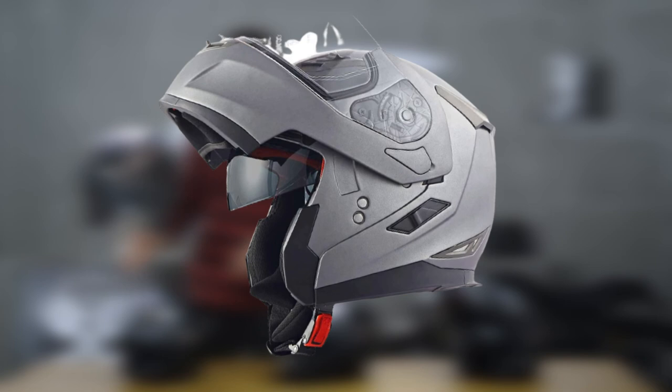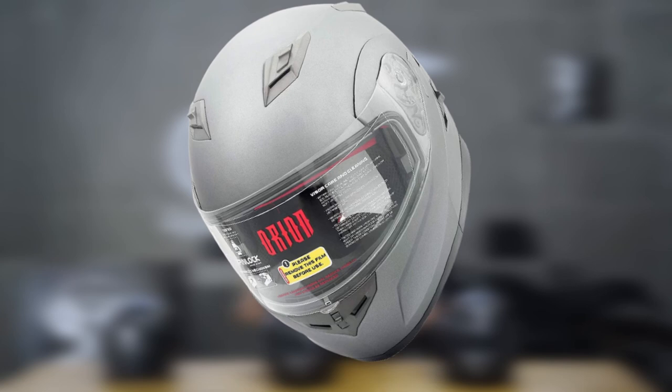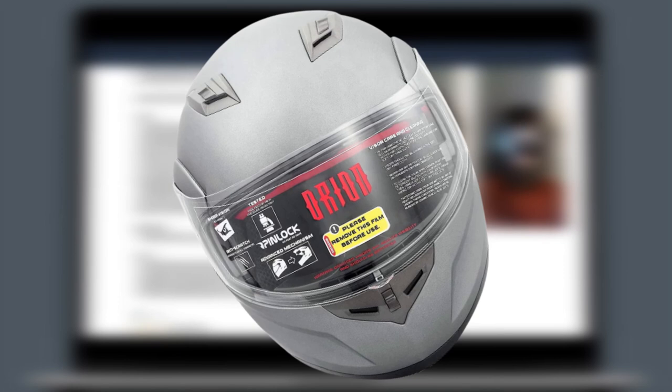Another reason this helmet is a top choice is its advanced ventilation system with a total of 10 venting ports, ensuring sufficient cool airflow around your head while stale air flows out easily. The construction involves a lightweight and durable thermoplastic shell plus an impact-absorption EPS layer, both of which have been DOT approved for maximum protection.